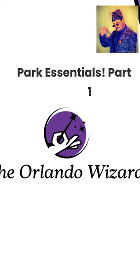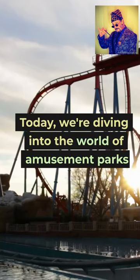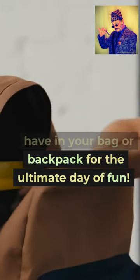Park Essentials, Part 1. Today we're diving into the world of amusement parks, and I'll show you what you need to have in your bag or backpack for the ultimate day of fun.